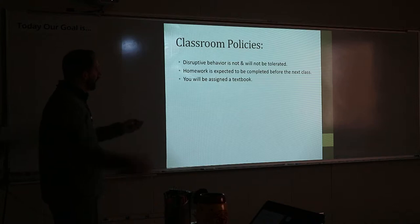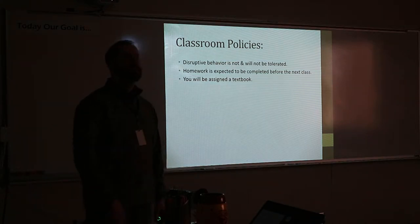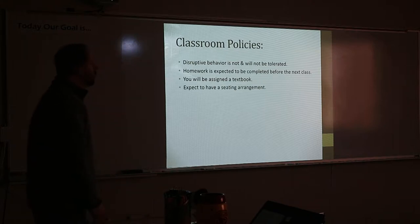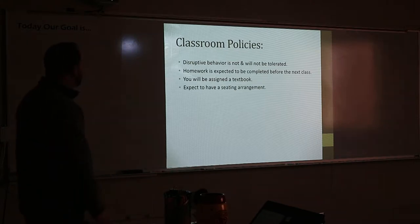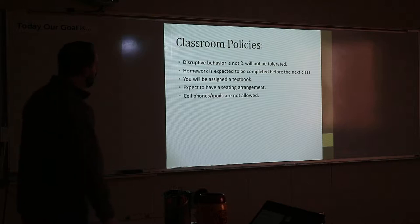You'll be assigned a textbook. What you already have has a specific number in it — don't lose that book because it has the number on it so you can't really misplace it. You'll have a seating chart most days. We'll probably get one later this week. Cell phones.